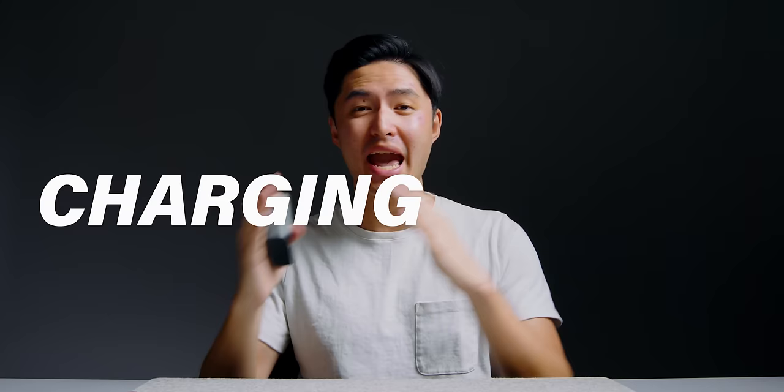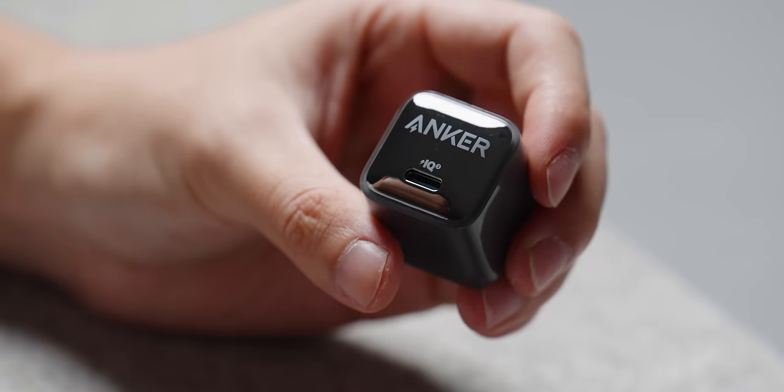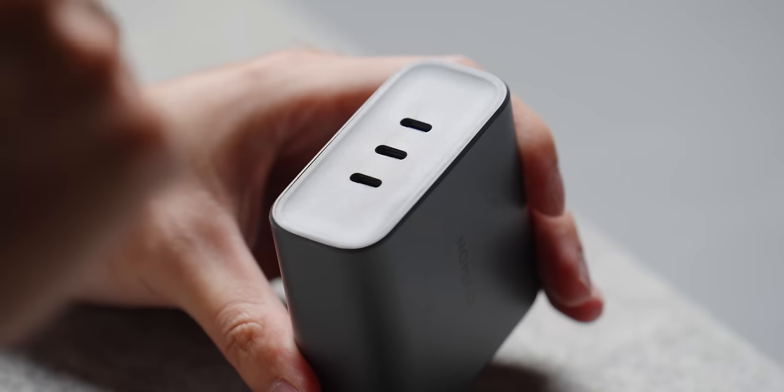The final bucket of accessories is going to be charging and power. For each of these buckets I have two picks — a small pick and a big pick. For chargers, my small pick is going to be the Anker Nano Pro. This is a 20-watt charger that is ultra portable, super cheap, and way faster than the 5-watt chargers if you're still using one of those. You can also get the 30-watt one, which isn't that much more expensive and comes with foldable prongs, making it even more portable. Then for my big pick, I have the Nomad 130-watt charger. This thing is a beast, especially if you're working remotely or traveling — having three USB-C ports makes it perfect for charging your MacBook, iPhone, and one other accessory of your choice.